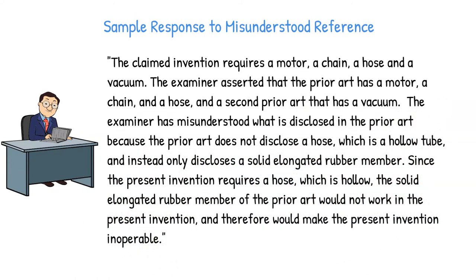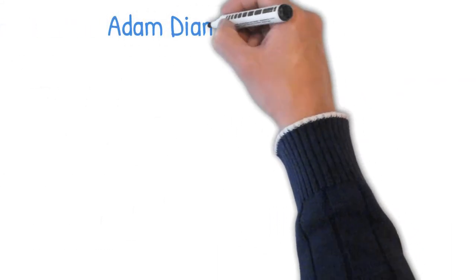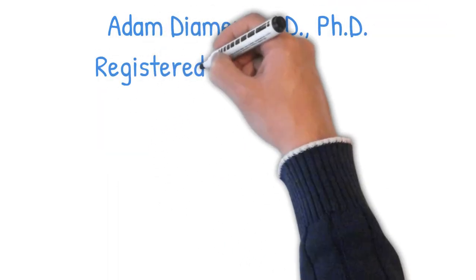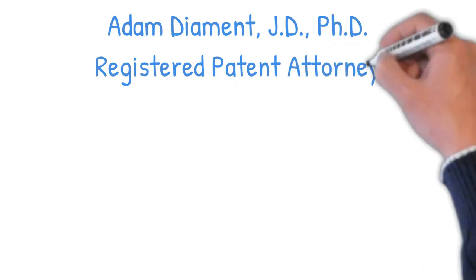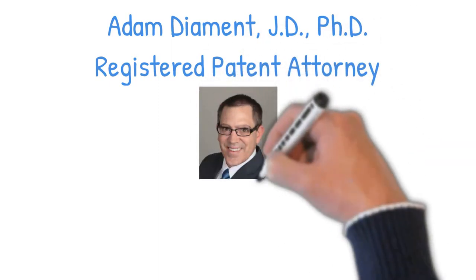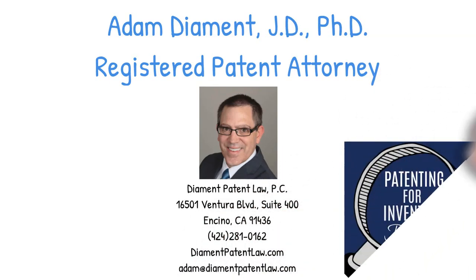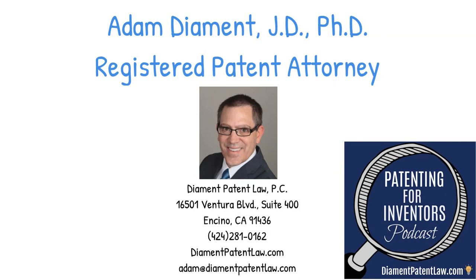So those are five common ways to respond to obviousness rejections. Depending on how you want to count the types of obviousness rejections, there are probably at least 20, maybe 30 to 60 typical types of responses that might be useful depending on why the examiner says your invention is obvious. I hope this tutorial has been helpful. Remember to hit the like button if you liked it and subscribe to this YouTube channel and the Patenting for Inventors podcast. You can contact me through my website at diamondpatentlaw.com, call me at 424-281-0162, or email adam@diamondpatentlaw.com. Thanks for watching.